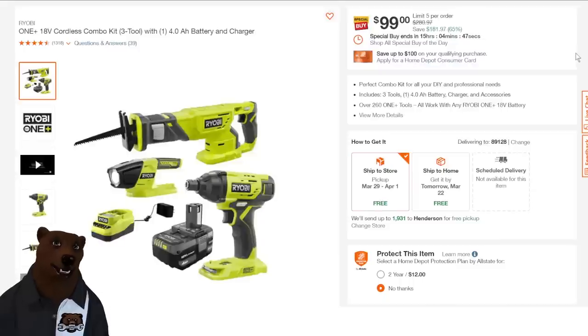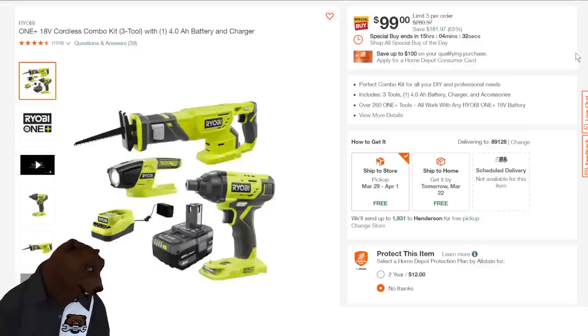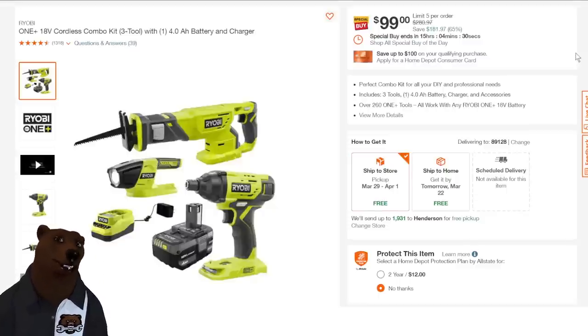We've got the Ryobi cordless. Hold on — spring Black Friday is just around the corner. So with these Ryobi deals at Home Depot, keep that in mind. $99, limit five per order. You're going to get the reciprocating saw, the impact driver, the four amp-hour battery, the light, and the charger — all for $99.